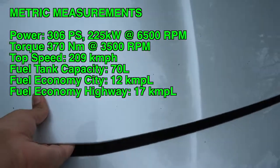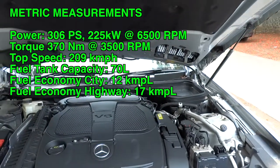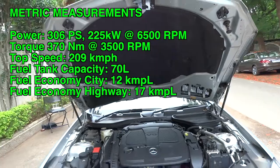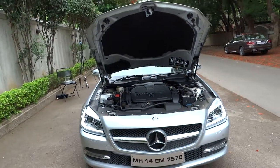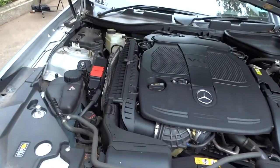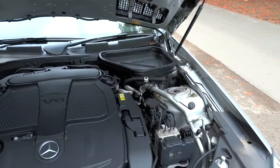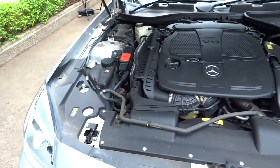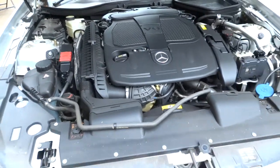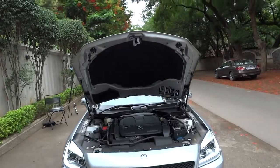The SLK 350 comes standard with a 3.5-liter double overhead cam 24-valve V6 with direct injection. It produces 302 horsepower at 6,500 RPM and 273 pound-feet of torque at 3,500 RPM. Zero to 100 kilometers per hour — or 0 to 62 miles per hour — is rated at 5.4 seconds, with a top speed limited to 155 miles per hour.